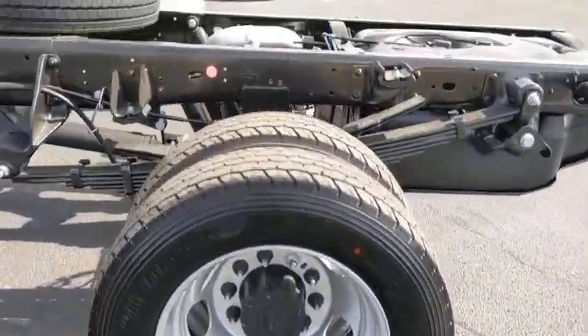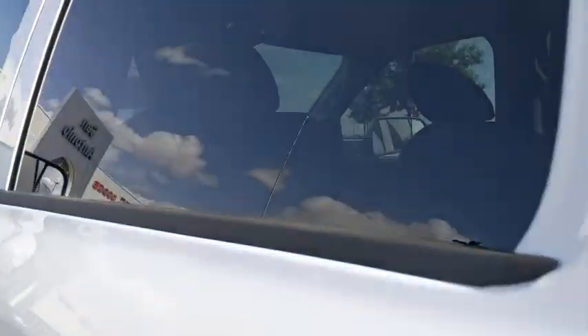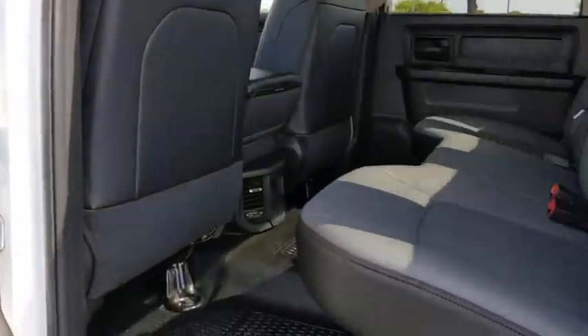Halogen headlamps, power mirrors, front reading lamps, tilt steering wheel, passenger vanity mirror, speed control, dual rear wheels, four-piece floor mat set.